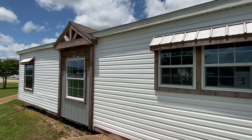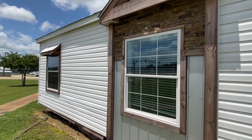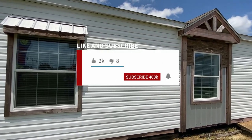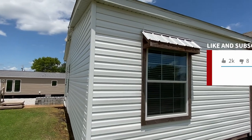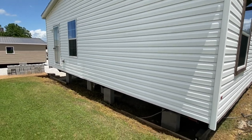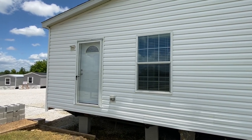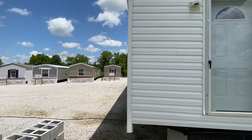I want to quickly show you this exterior. If this is your first time seeing our channel, go ahead and hit that red subscribe button and that notification bell so you'll know when we post other videos like this one. This is a lot model, so there's no underpinning on there — don't worry about that. This home is huge, you're gonna love the interior for sure.